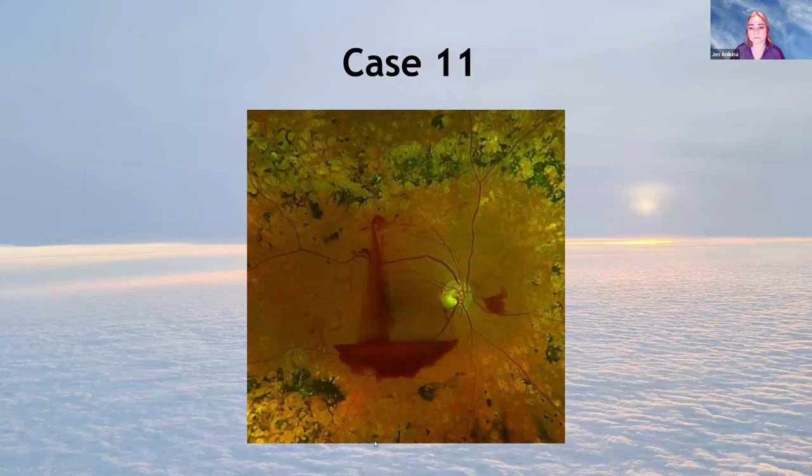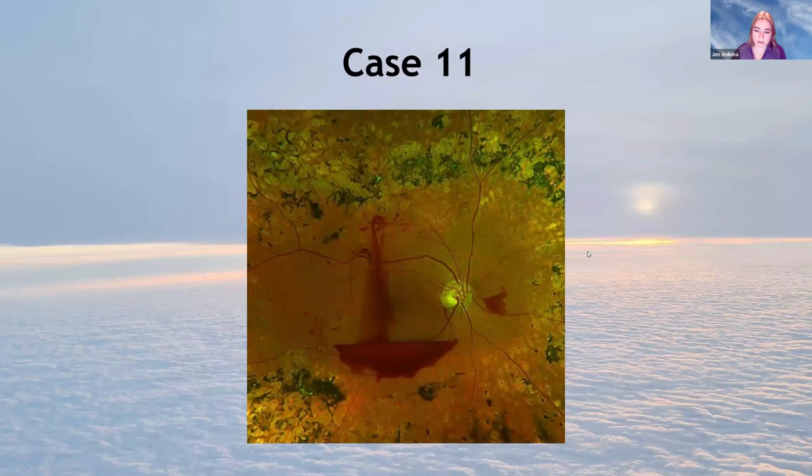A diabetic patient with heavy laser in the past and new vessels still active despite all the laser — still leaking and bleeding. Here's a fountain of blood getting trapped behind the hyaloid, in front of the retina — like a waterfall into a lake. This is quite easily sorted with an operation, but diabetics have lots of other problems which can impair vision and surgical success.